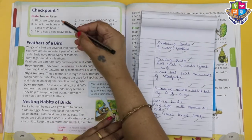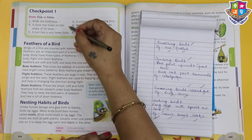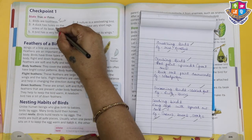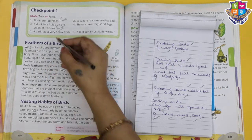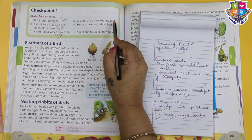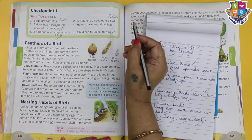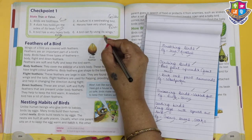Checkpoint one - state true or false. Birds are toothless: True. A duck has holes on the sides of its beak: True. A bird has a very heavy body: False. A vulture is a seed-eating bird: False. Herons have very short legs: False. A bird can fly using its wings: True.